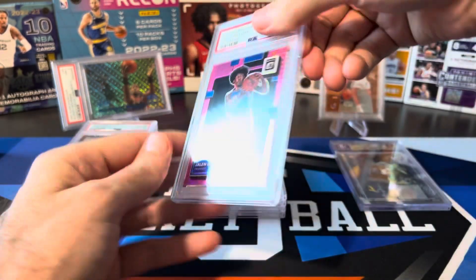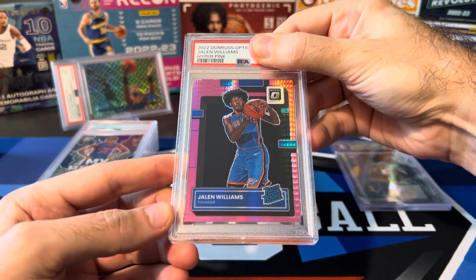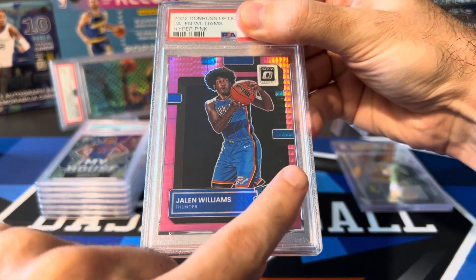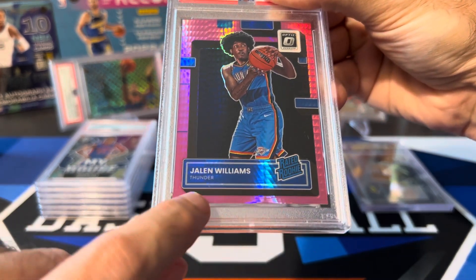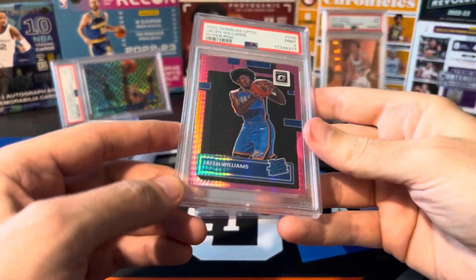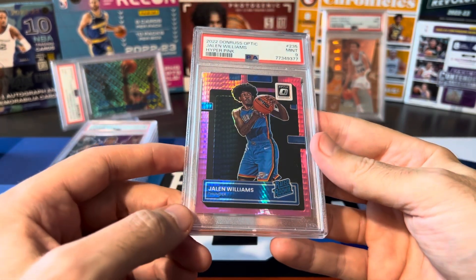This one I'm really curious about — sent a couple Optic Hyperpinks in. This is Jalen Williams. Centering confuses everybody on these cards. It looks left-heavy and skinny on the right, but if you look at the bottom where the nameplate is, that part looks pretty much even. Hopefully good enough for a 10. Oh man — another nine. Definitely getting more nines in this sub than the last one, unfortunately.